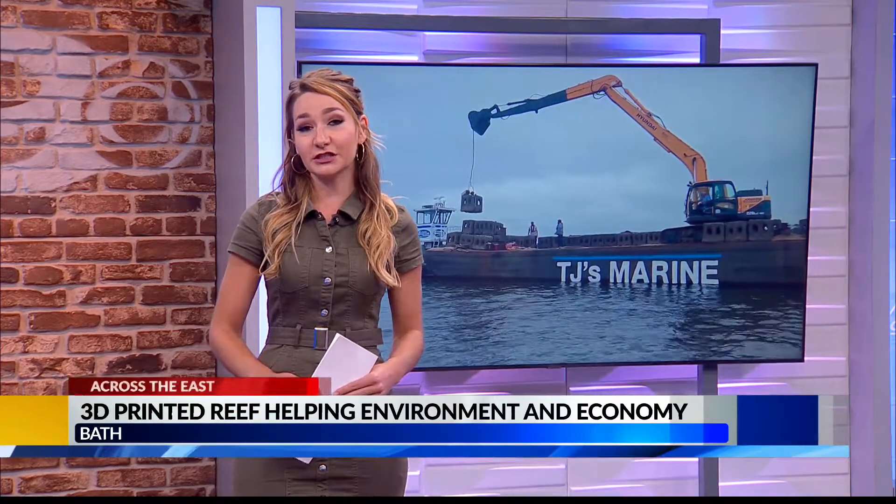The reef encompasses 1.8 underwater acres and it's just off the coast of Bath in a very popular fishing spot, and its designers say it will help ensure that the site endures continued fishing for years to come.